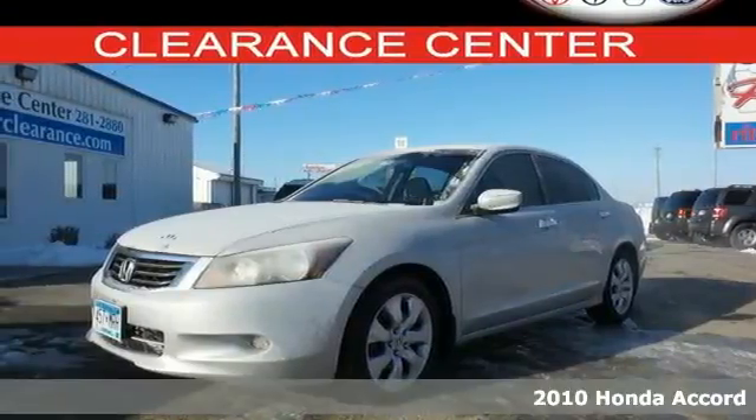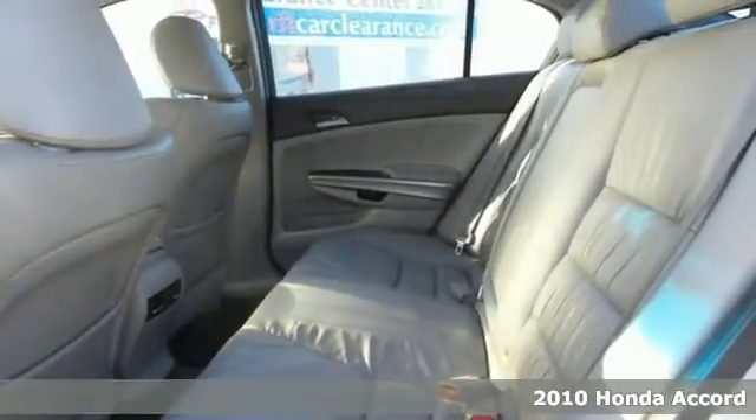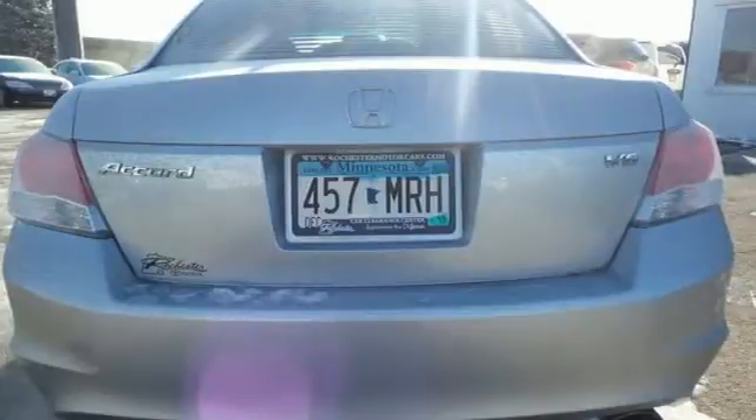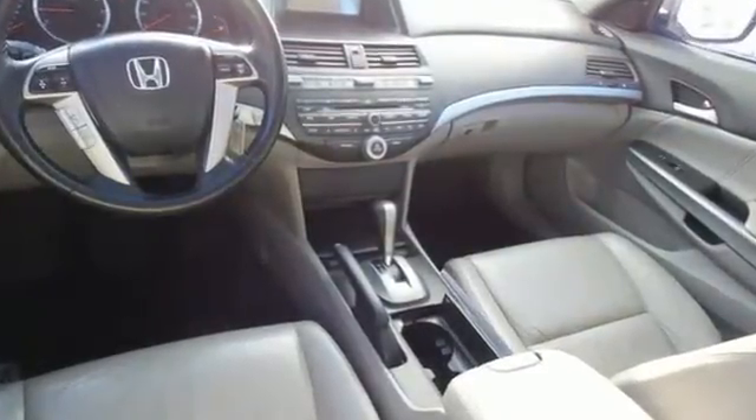It's a 2010 Honda Accord. The roomy and refined Accord is loaded with standard amenities including tilt and telescopic steering wheel, variable intermittent wipers, 16-inch steel wheels, stability control and front and rear head airbags.